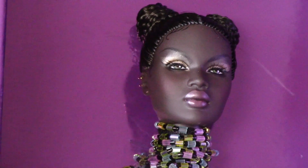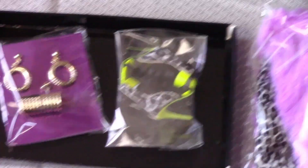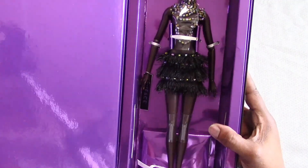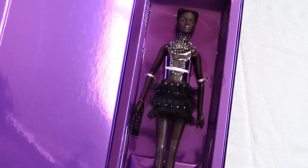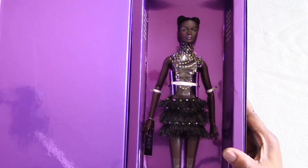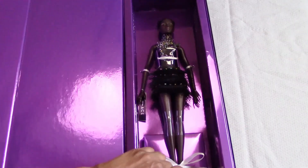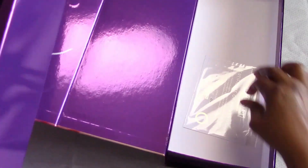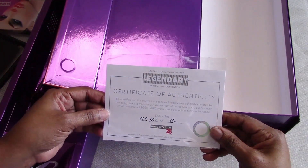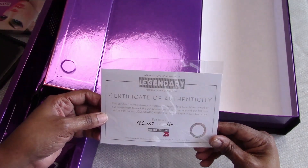This Naja is a homage back to the Illusionist Naja. So we've got this gorgeous Naja — I almost hate to take her out of the box, she's so beautiful. But she's staying, so she has to come out. We have her Certificate of Authenticity. I have number 557 of 600 dolls.